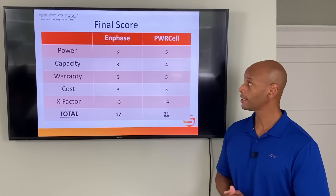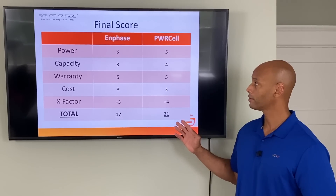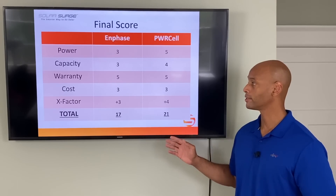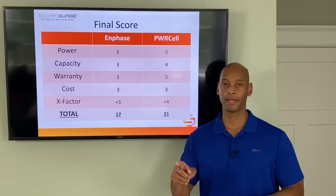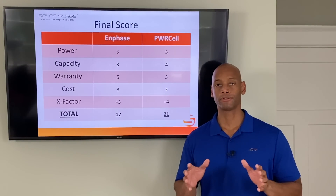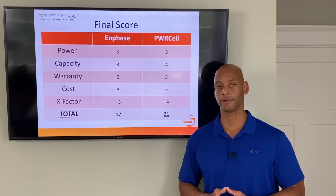Totaling it up, Enphase receives a score of 17 points and the PowerCell receives a score of 21 points. But these comparison videos are not about saying one battery is better — it's really about understanding your needs and goals and finding the equipment that's going to be the best match for you.